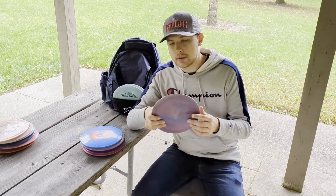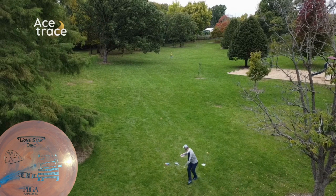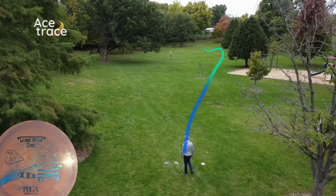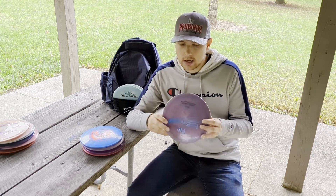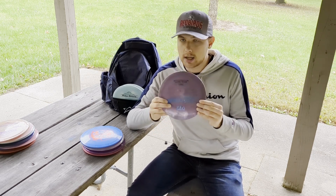My favorite of the fairway drivers, at least in the nine-speed category, is the Mad Cat. The Mad Cat is supposed to be kind of like a Thunderbird, but I find it more of a Thunderbird-Firebird hybrid — it's got the glide of the Thunderbird but is starting to get toward the fade of a Firebird. Put this thing out flat and it'll go like 350 on nothing but hyzer. It works on forehand as well, and I find myself reaching for this disc a ton.